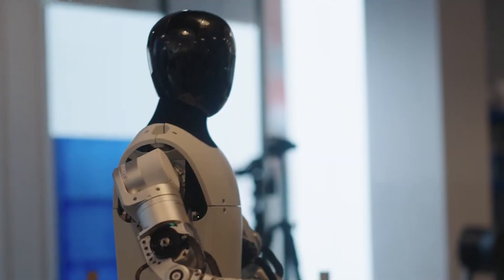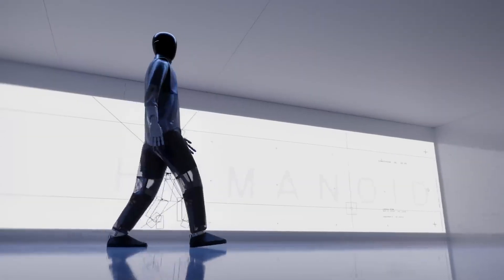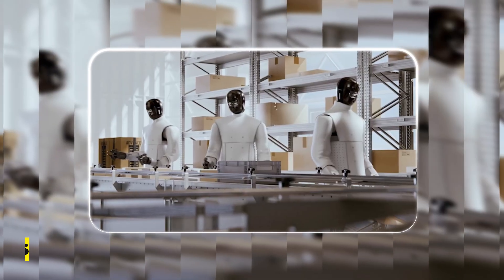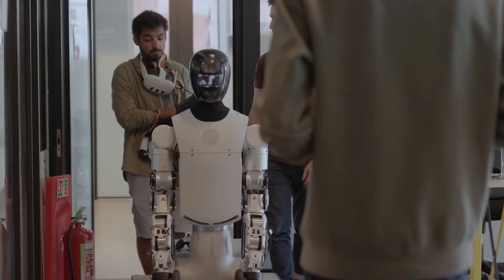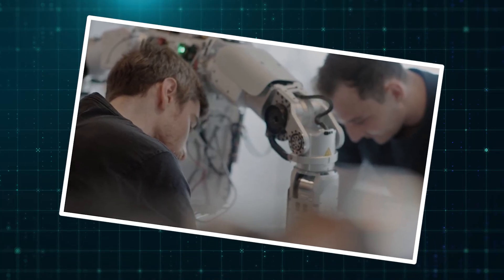The robot, designated HMND01, is built for real-world use. It stands at five foot nine, weighs 154 pounds, and can walk at about 3.3 miles per hour. What's really impressive is its strength — it can carry up to 165 pounds — and it does all this on a battery that lasts four hours, which is pretty substantial for a platform this complex.